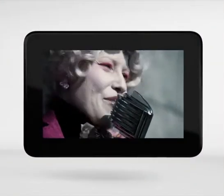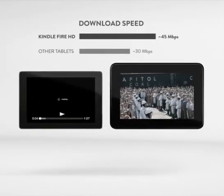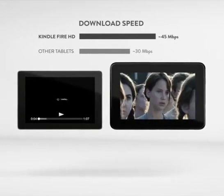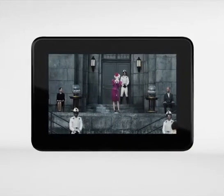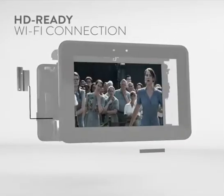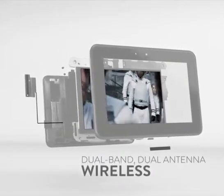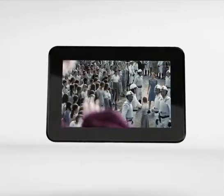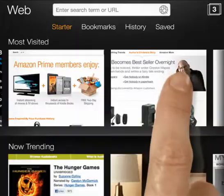Have you ever noticed that some tablets struggle with Wi-Fi connectivity even when a nearby laptop seems to work just fine? That's because other tablets come with limited antenna and bandwidth capabilities. With Kindle Fire HD, even the Wi-Fi connection is HD ready. It's the first tablet in the world with dual-band, dual-antenna wireless for better range and faster downloads. HD content streams more quickly and web pages load faster.